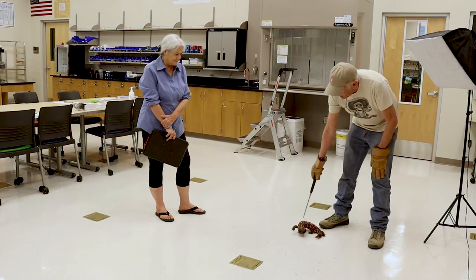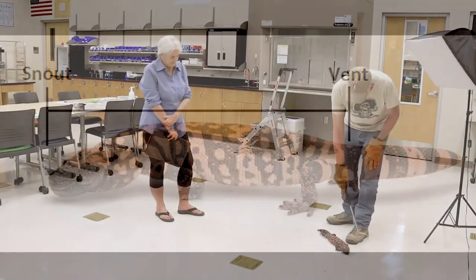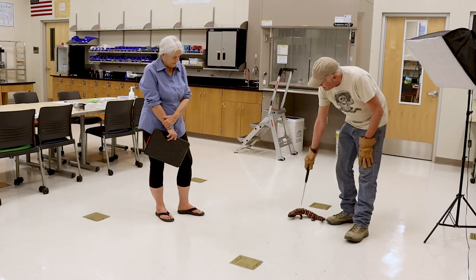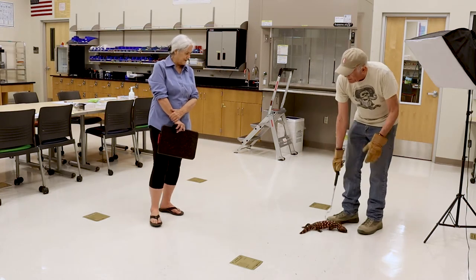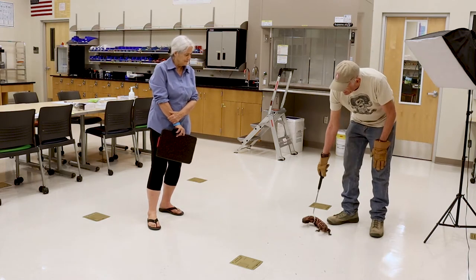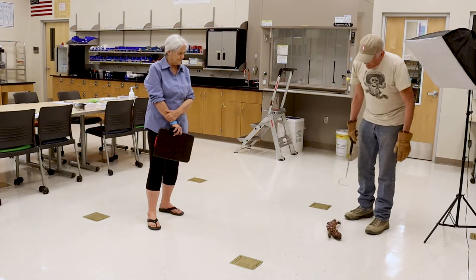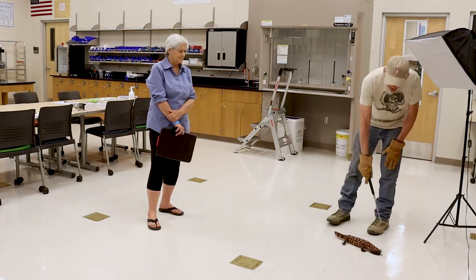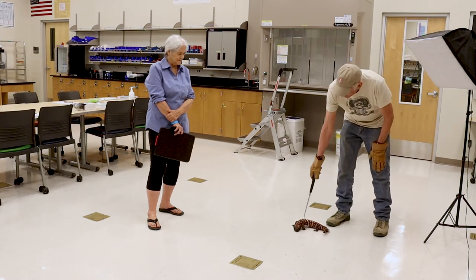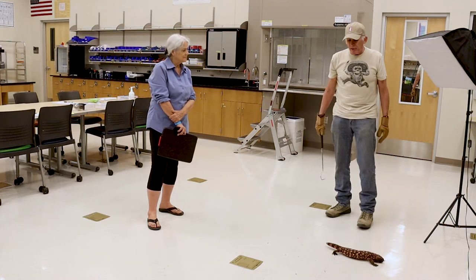The largest Gila monster recorded was 22 inches snout to vent. 'Snout' means the tip of the nose, and 'vent' refers to the cloaca — the single opening for both eliminating waste and reproduction. That's the standard measure because lizard tails can break off. This guy is about 18 inches and weighs over a kilogram — the vet says it's one of the biggest he's ever seen.